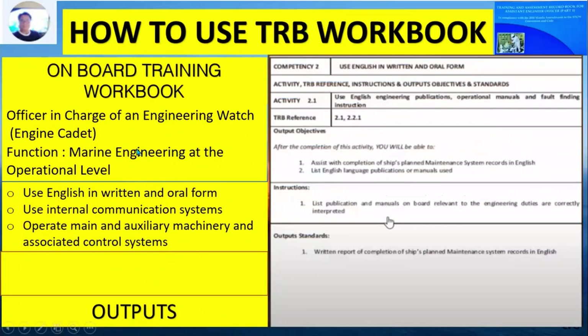Competency Number 2 under marine engineering at the operational level is the use of English in oral form. The output objective is to assist in the completion of the ship's planned maintenance system record in English, and to list English language publications or manuals in use. The instruction is to list publications and manuals on board relevant to engineering duties that are currently being used. The output standard is a written report of the completion of the ship's planned maintenance system record in English.